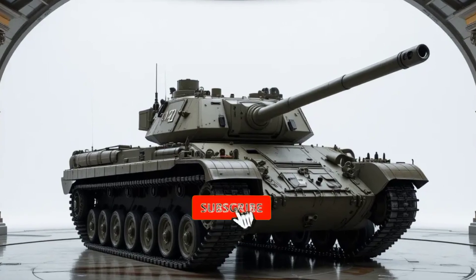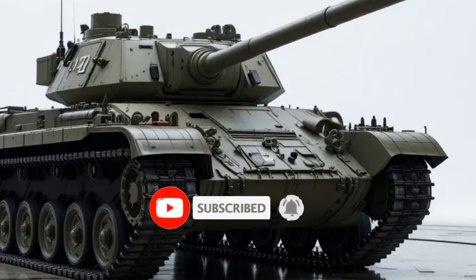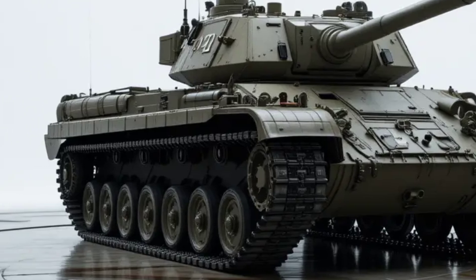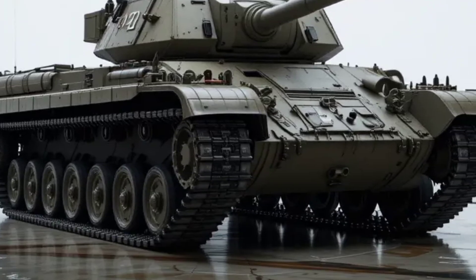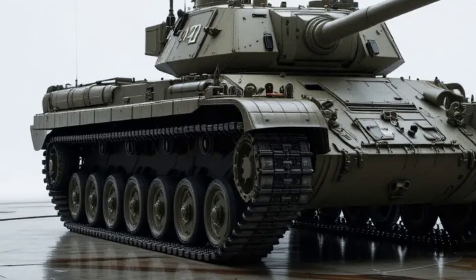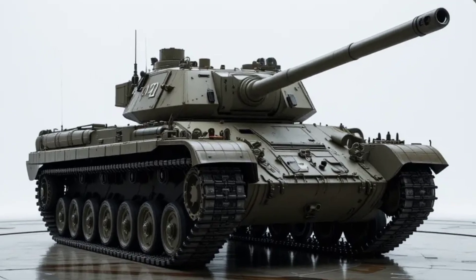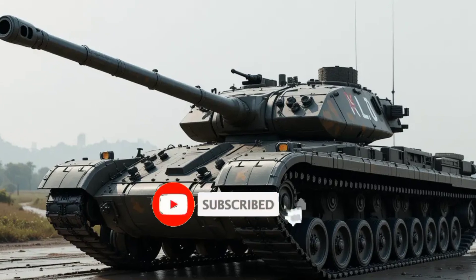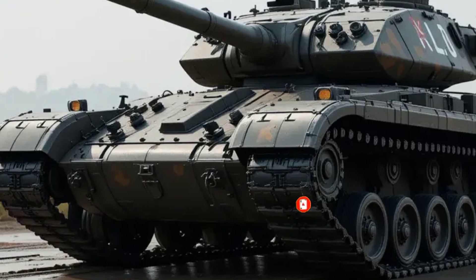Hello friends, welcome back to my channel. Today we discuss the Challenger 3, the United Kingdom's next generation main battle tank, which represents a significant leap forward in armored warfare for the British Army. Slated to enter service in 2026, this formidable vehicle is not merely an upgrade of its predecessor, the Challenger 2, but a near-total transformation that reflects modern battlefield needs, technological evolution, and the demands of NATO interoperability.